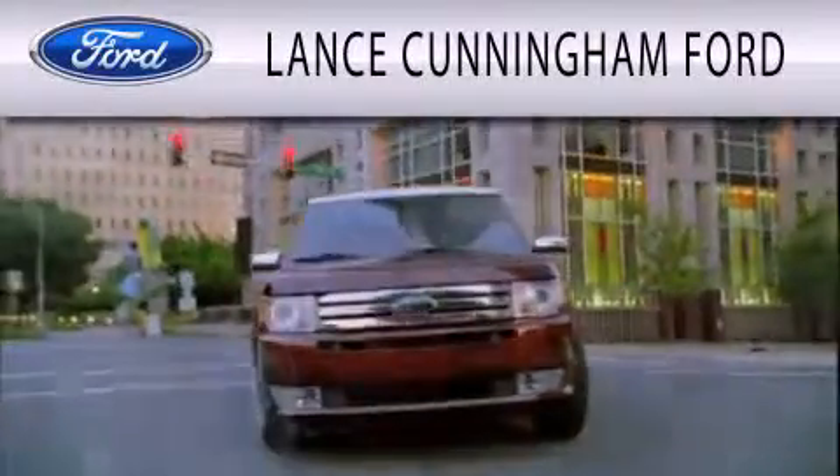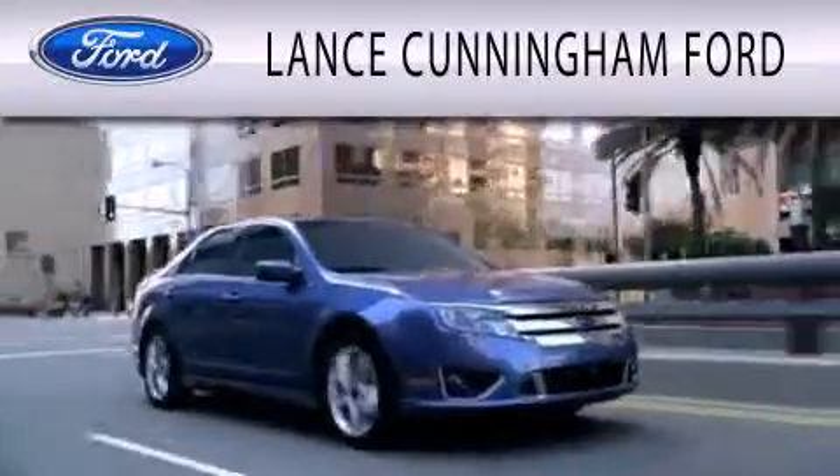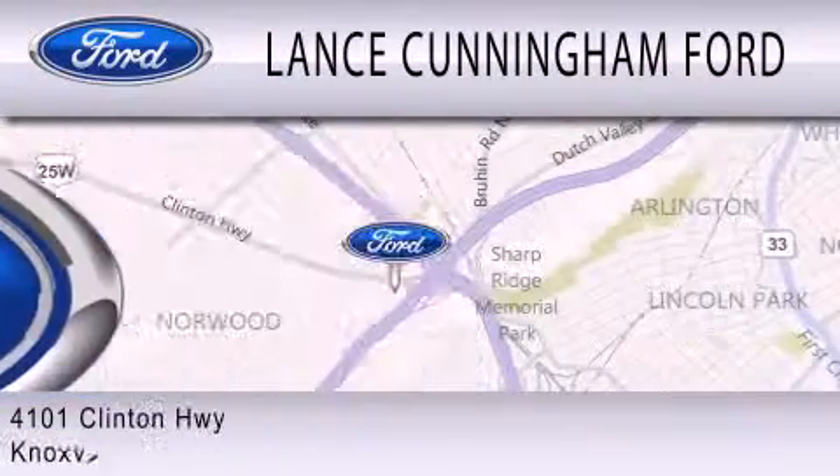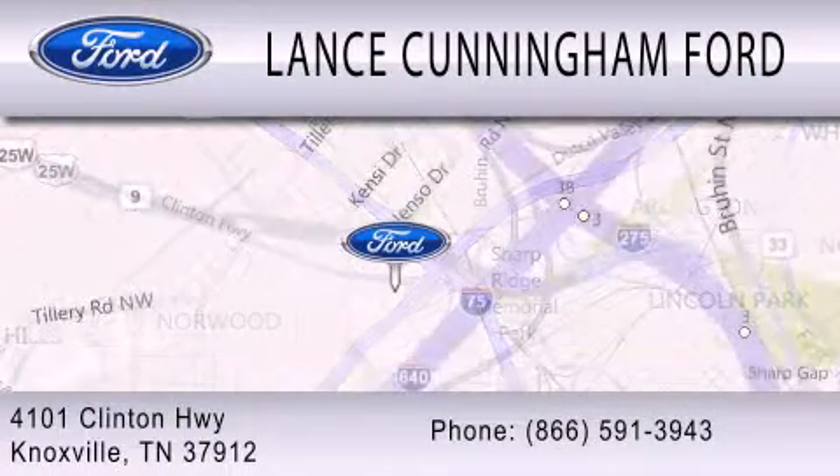Lance Cunningham Ford is dedicated to doing everything possible to ensure that the experience you have selecting your next vehicle is as pleasant as possible. We are located at 4101 Clinton Highway in Knoxville. Thank you very much for watching.